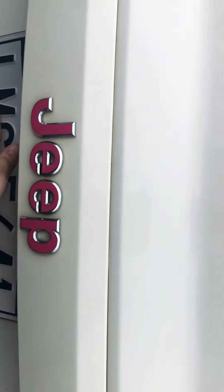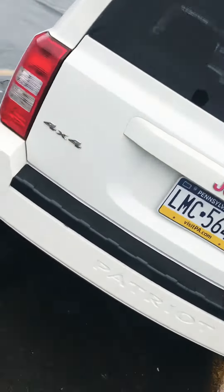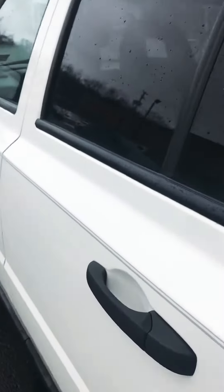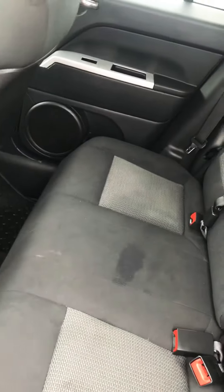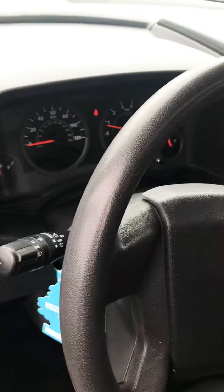And then pink Jeep again — it doesn't even matter, I don't even care. We go inside — don't mind the mess, I've literally just cleaned it. I need to get this car sorted. If you're interested, it is low mileage, a good car. It is meant to go off-roading.